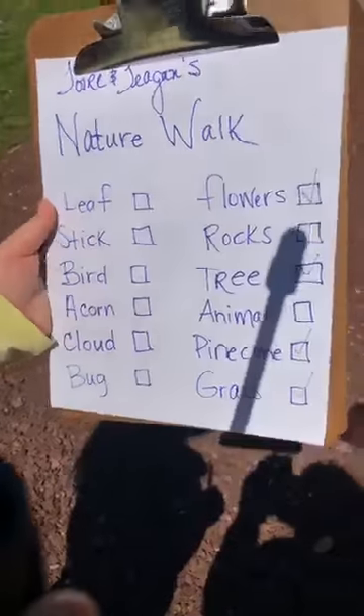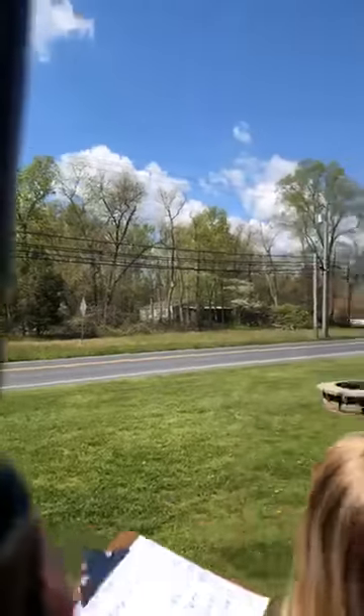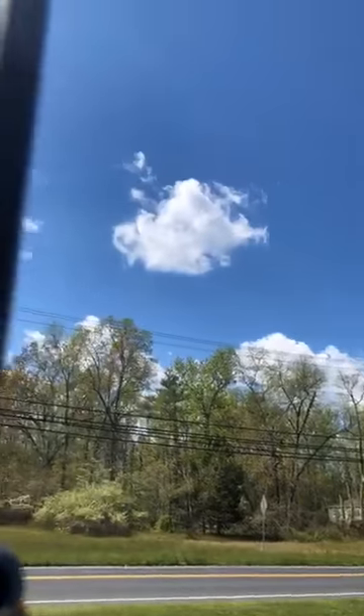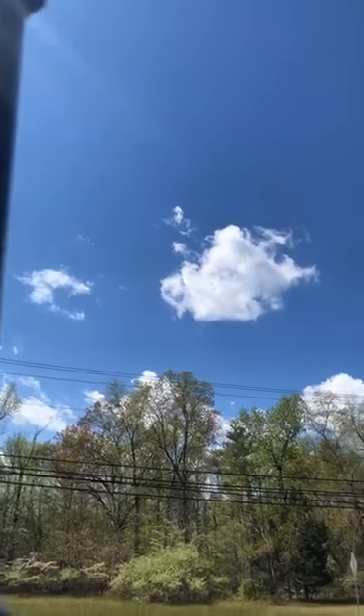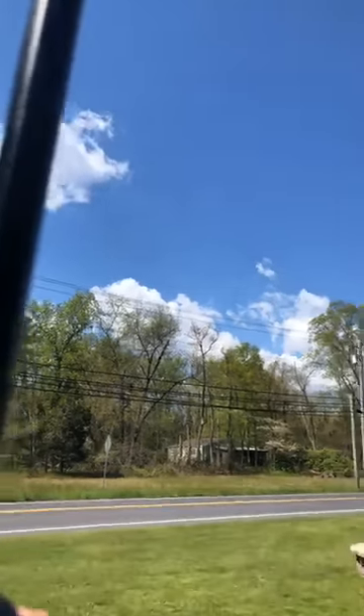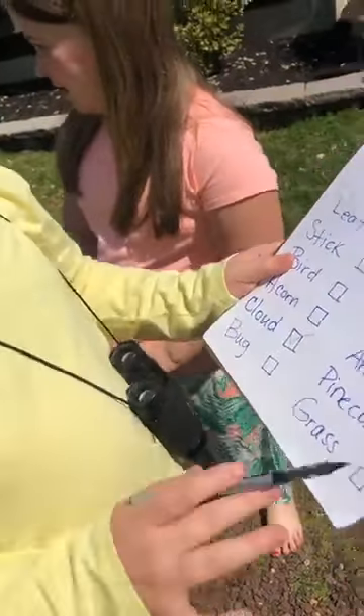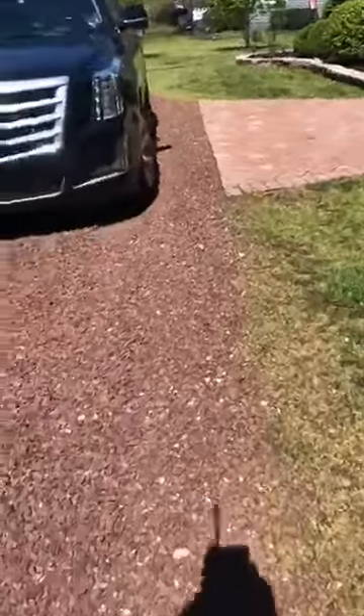So what you need is a bag to collect the things on your scavenger hunt. Let's show our friends the list again — did you check everything off? You have a pine cone. Good morning Miss Megan! Oh, the clouds — look at the beautiful clouds! Do you see any shapes in the clouds today? Alright, what else is on our list?